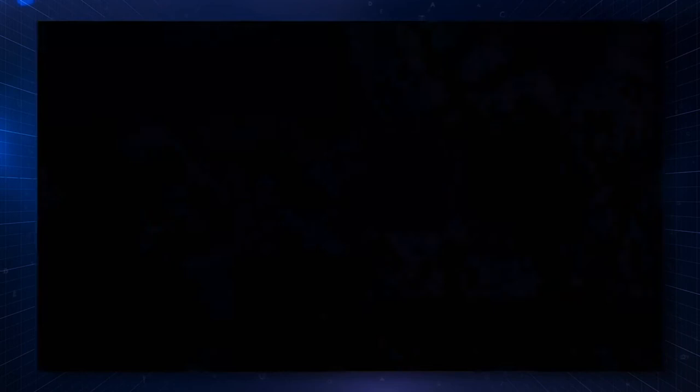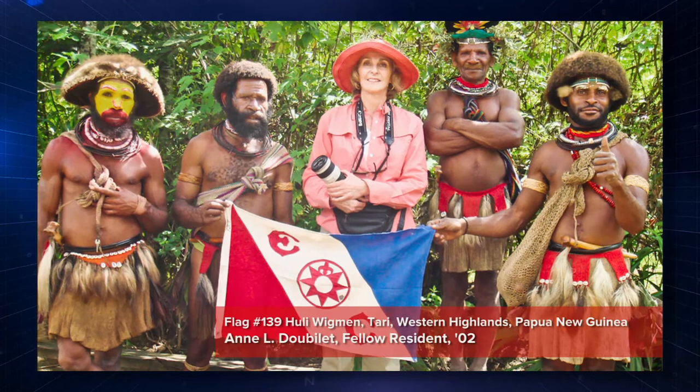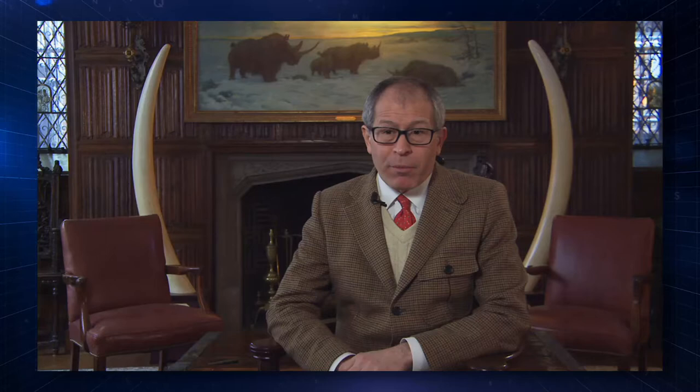Our members go on average 600 to 1,000 expeditions per year, but only 50 or 60 qualify to carry the Explorers Club flag. Many of these flags have been on 20 or 30 expeditions. A flag gets retired if it's done something extraordinary. One flag from 1955 had gone on 19 expeditions and had been to the summit of Everest twice.